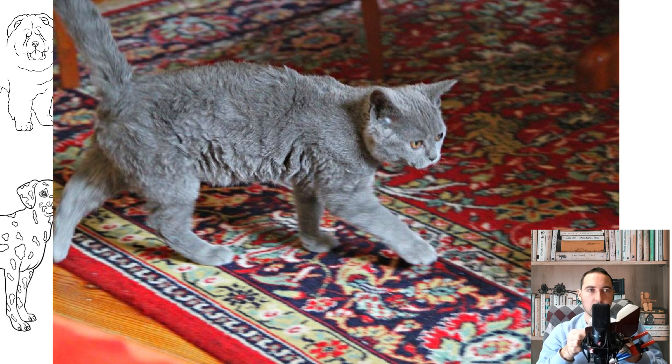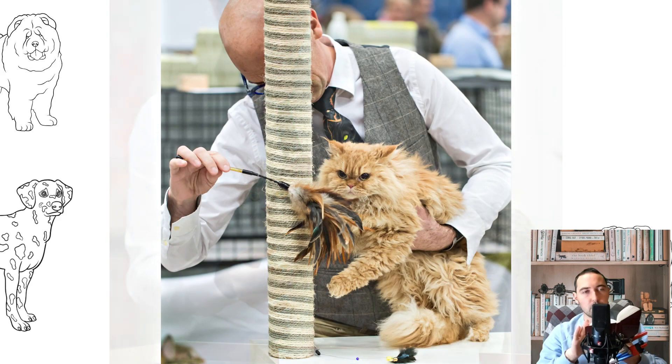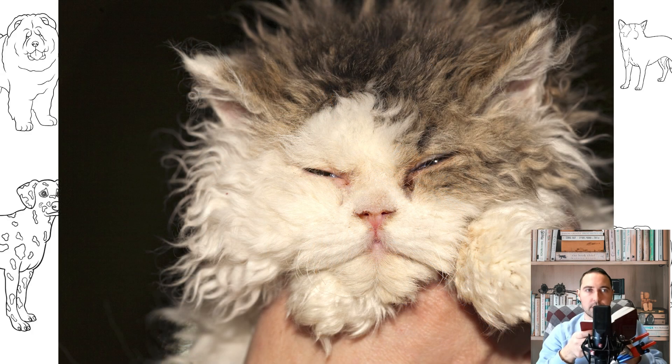Tabby cats have spotted, striped, mackerel, or marble patterns of any color on any background. They can be ticked — that is, hairs with dark ends. Chinchillas have hairs with dark tips of any color; the most widespread are silver and gold. Smoke cats have hairs that are half dark, in any color, but mostly black, blue, chocolate, or red. Often, different types of colors are combined on one cat and all are listed — for example, a red tortoiseshell tabby van.